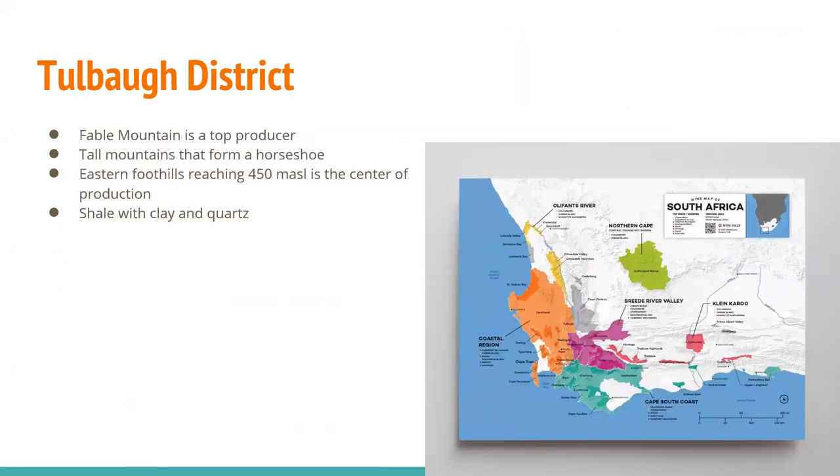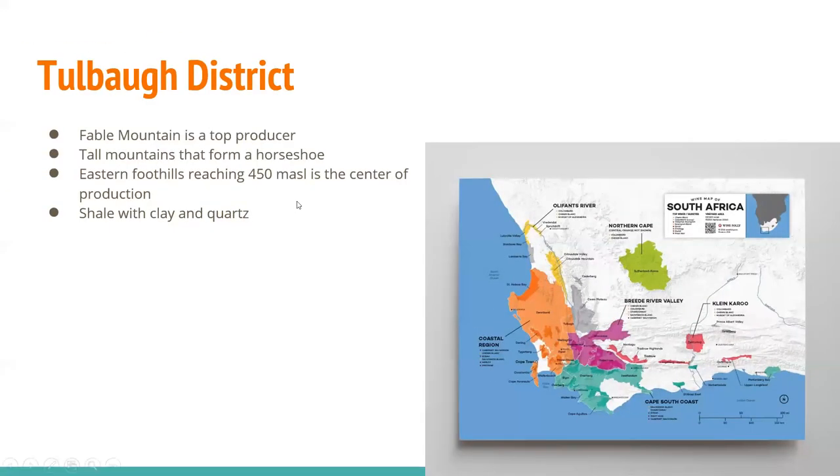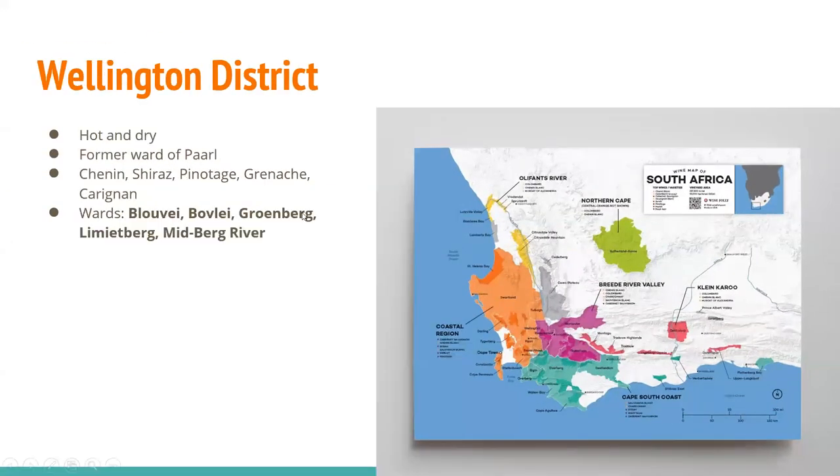The Tulbagh district, to the east of Swartland, has Fable Mountain as a great producer. Tall mountains form a horseshoe, with the eastern foothills reaching 450 meters above sea level as the center of production. You find shale with clay and quartz. The Wellington district, just south of Tulbagh, is hot and dry — it used to be a ward of Parle. Here you'll find Chenin Blanc, Shiraz, Pinotage, Grenache, and Carignan, with a handful of wards.